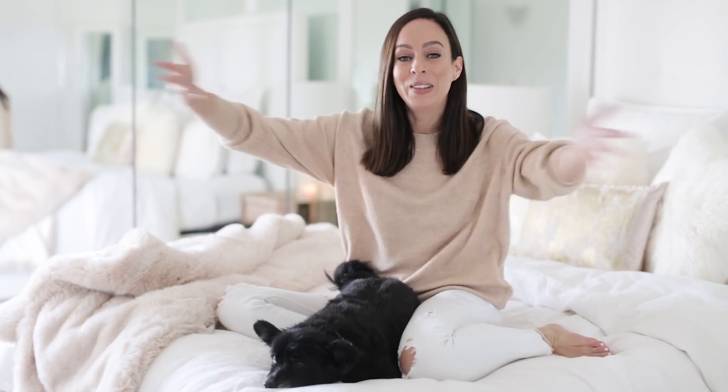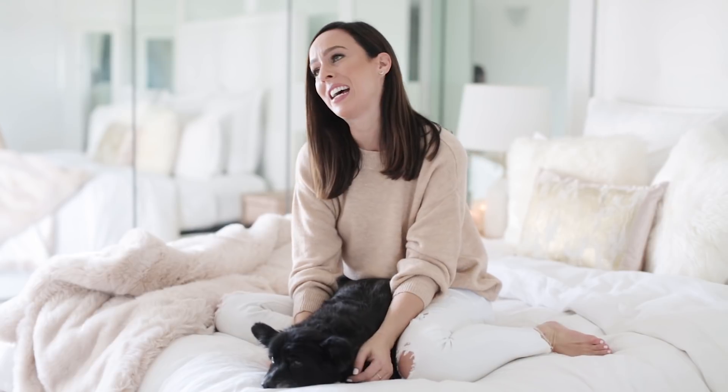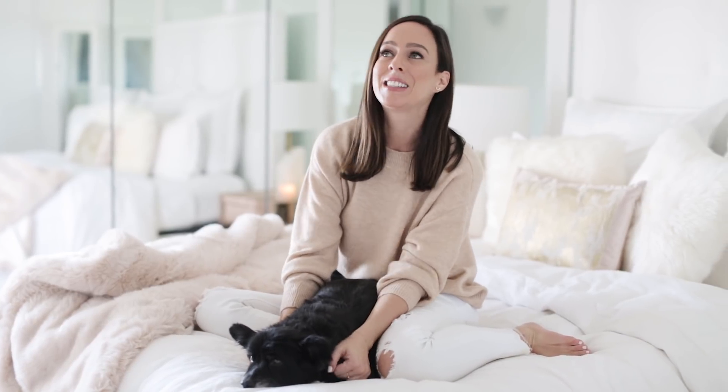I hope you guys like my new bedroom — I love it and I'm so excited to have a fresh start. This is just video one, so make sure you subscribe so you can see every single room in my SS at Home reveal. I love you all, thanks for coming along with me on this process, and I'll see you next week.